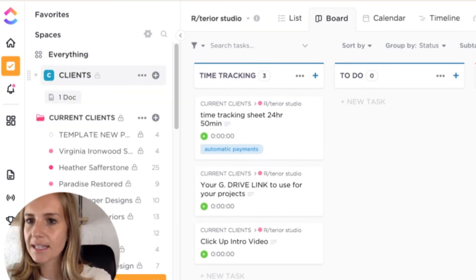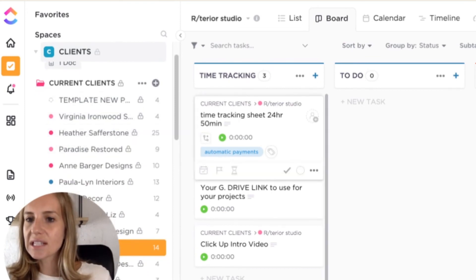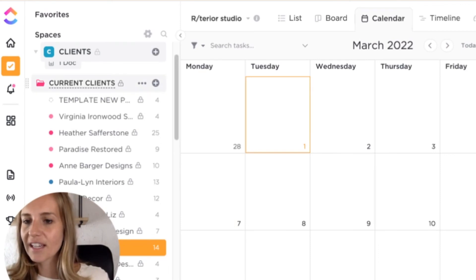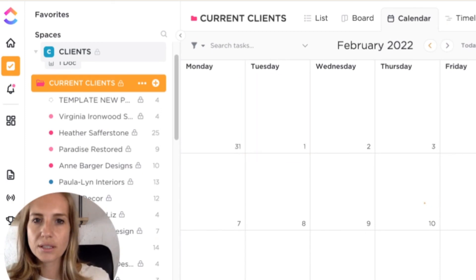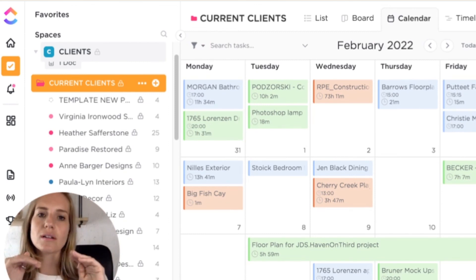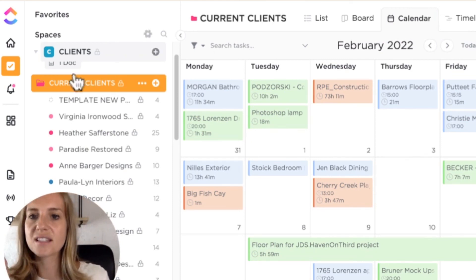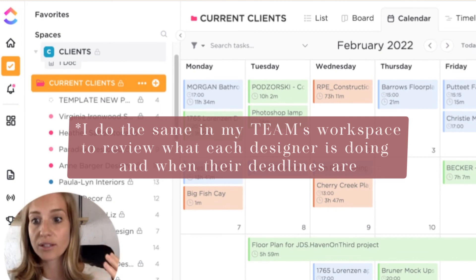One of my workspaces is for my clients — I have current clients and archived clients. For each list individually, I can use the calendar view to see when projects are due for a specific client. However, if I click on the folder where all the lists for all my clients are located, I have all the information for all projects in one place. So in February, for example, you can see all the cards for all projects and when they're due in one calendar. It's very easy for me or my operations manager to go into the general folder and see when all tasks are due — a full overview rather than manually checking each client board.